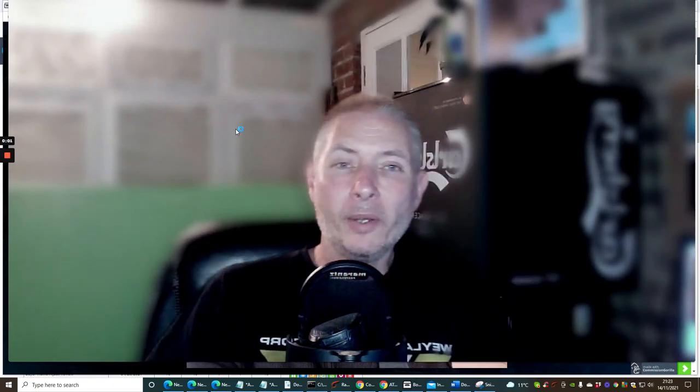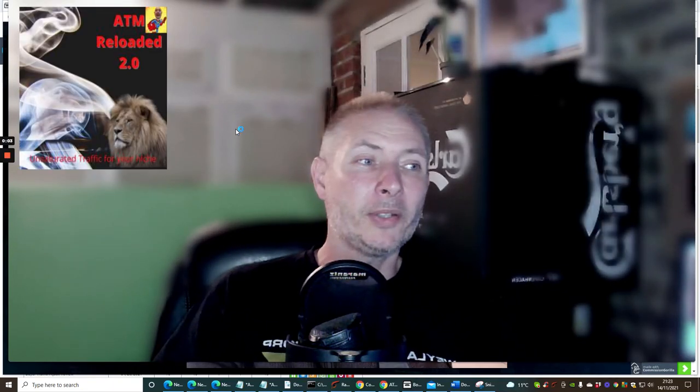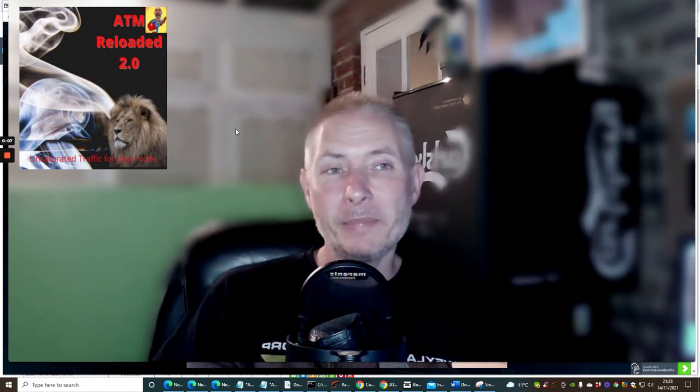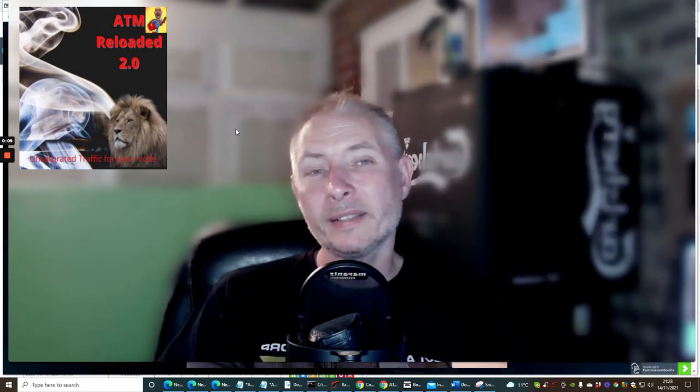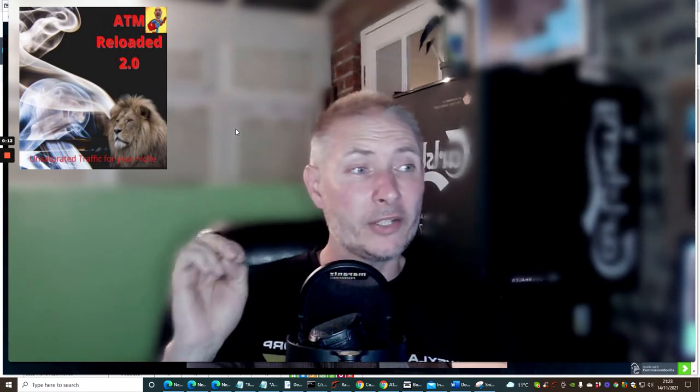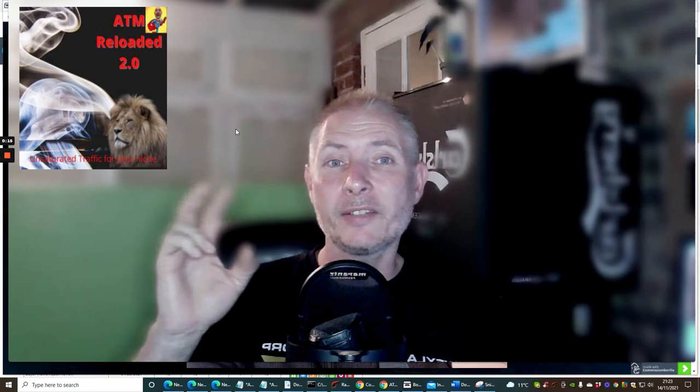Hi guys and welcome to my review. I am the creator of ATM2 Reloaded, and this is going live on November the 16th, 11 AM EST time. We're going to go through the whole page, check it all out, and let's get to it.